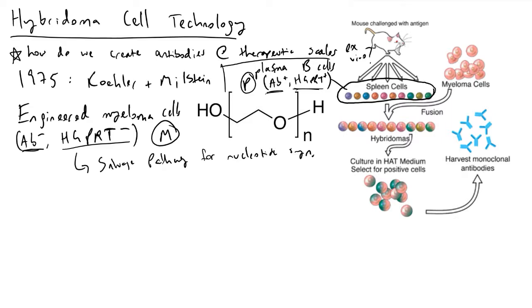The plasma cells from the mouse are going to have intact the genes that make that B cell's unique specific antibody, as well as HGPRT, which is a very important protein for later on. These cells are labeled as P. What Kohler and Milstein next did is take their engineered myeloma cells and their plasma B cells from the mouse and used a molecule called polyethylene glycol (PEG).